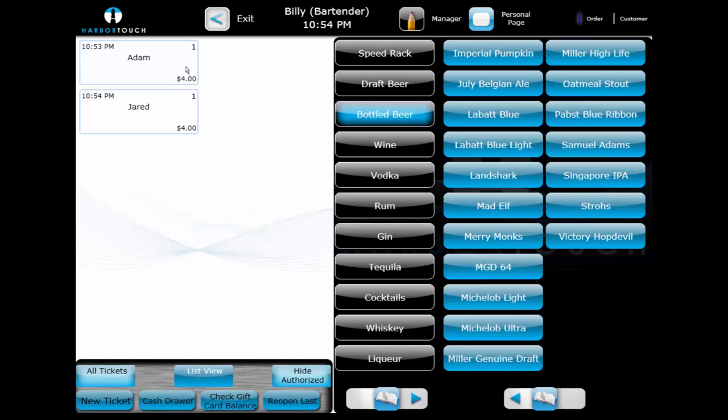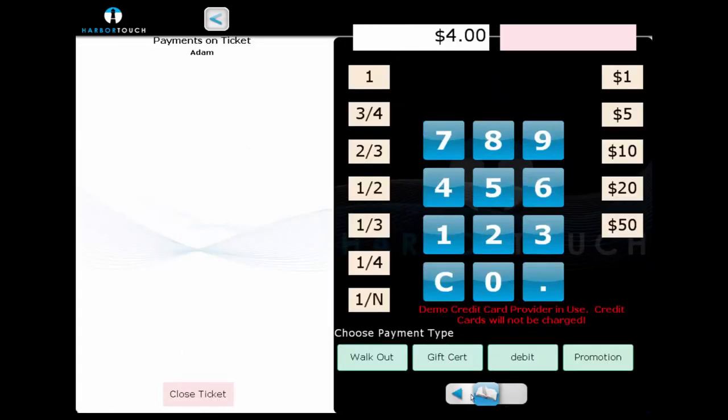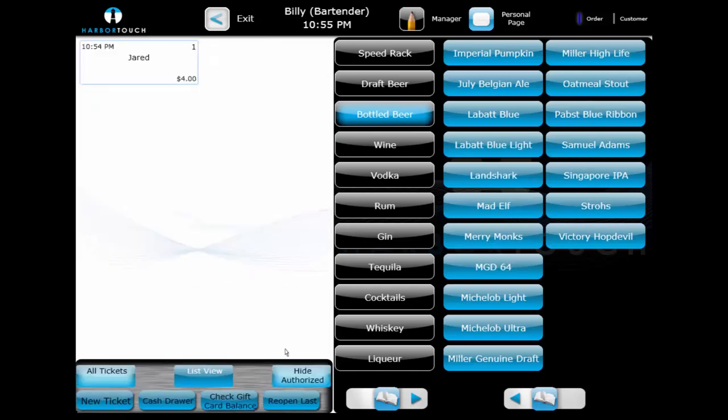We'll now pay out a tab with a credit card by selecting the Pay button. The tender options are available along the bottom with shortcut functions on the sides. To pay the exact total, we select our tender type — in this case credit — and then process the credit card. If the business accepts tips, the ticket will remain open and a message in red letters indicating the transaction still requires a tip will appear. The bartender can then use the Hide Authorize button to hide transactions until a later time when the tip is more convenient to add, which helps prevent the interface from becoming cluttered with older tickets.